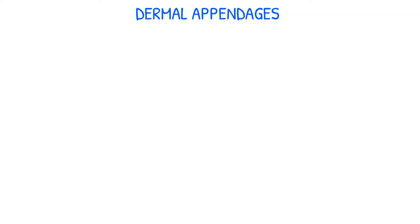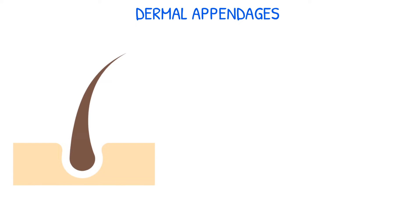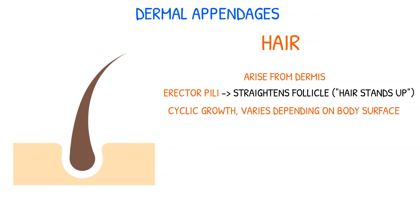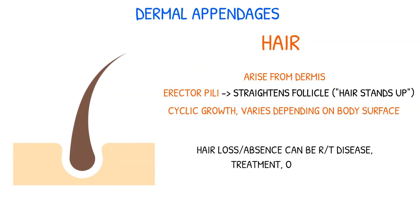Dermal appendages include the hair, nails, and glands. Hair can vary greatly in color, density, and distribution. Hair follicles arise from the matrix located deep in the dermis and have an erector pili muscle attached near the mid-dermis that straightens the follicle when contracted, causing the hair to stand up. Hair growth is cyclic, with periods of growth and rest that vary over different body surfaces. Hair loss or absence can be related to disease, treatment, or heredity.